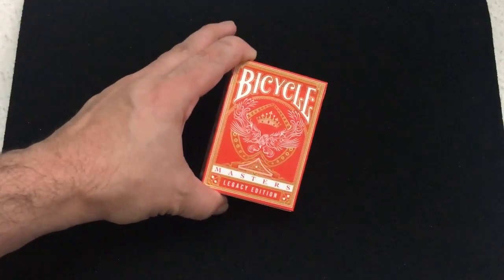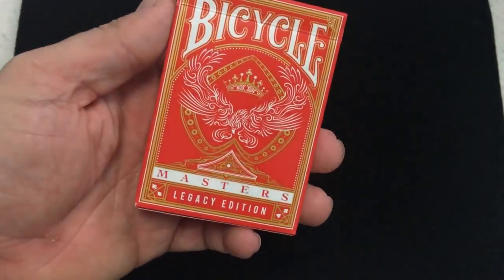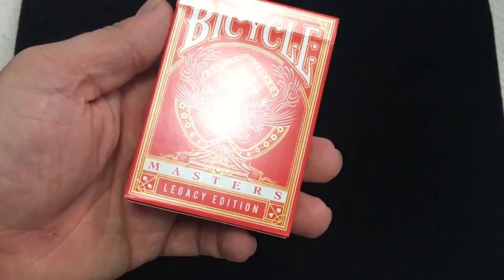Hello everyone, Peter's 32 back with another deck review today. We're looking at a brand new Bicycle Masters Legacy Edition in red. Let's check it out. This is the new Bicycle Masters Legacy Edition in red from Ellusionist. I literally just got them, so we're gonna look at them. The front says Bicycle Masters Legacy Edition.